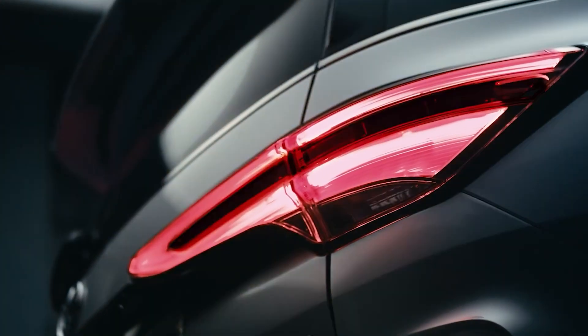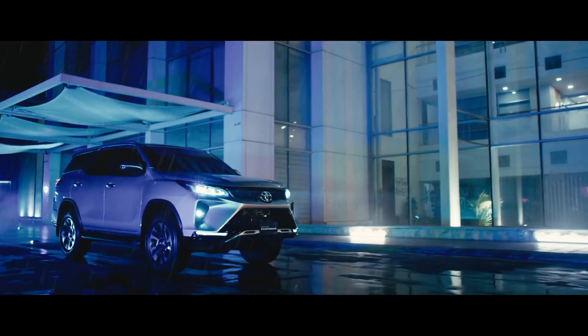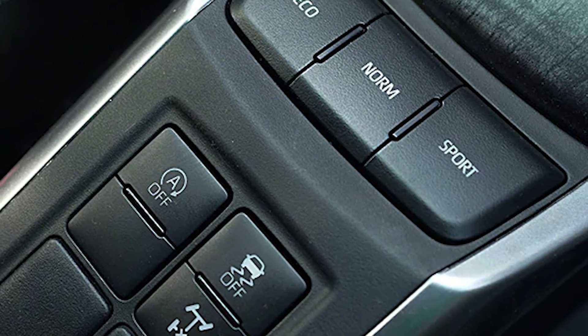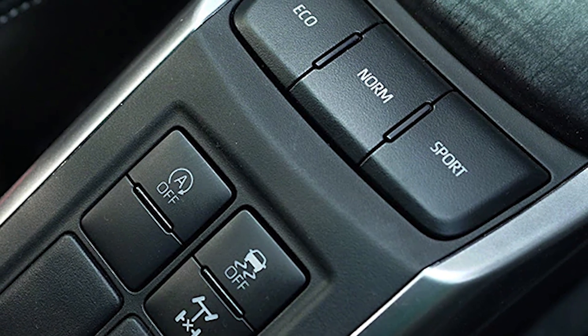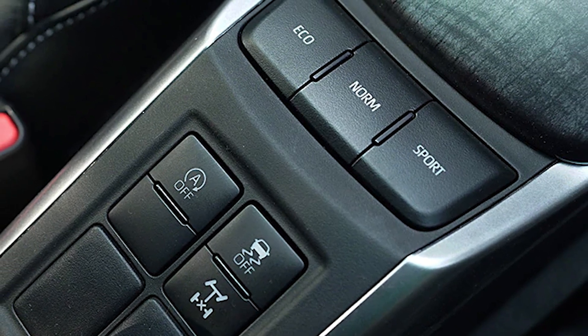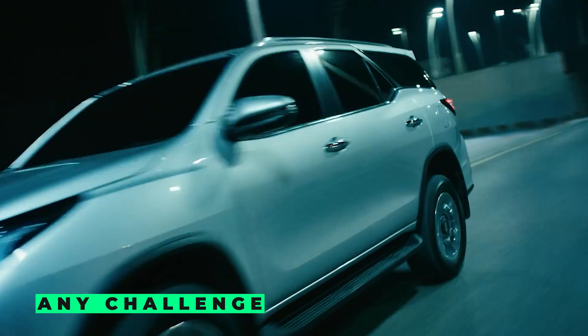Park assist with a rear monitor, front and rear sensors with MAIBI indication, and power steering with VFC (variable flow control) make driving easier. With driving modes including Eco, Normal, and Sport mode for diesel, and Eco and Power modes for petrol, the new Fortuner 2023 is ready to take on any challenge.